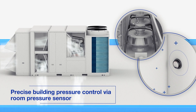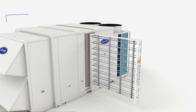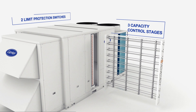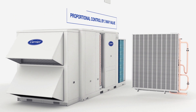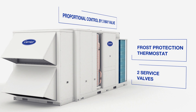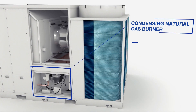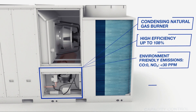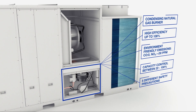The unit also supports building pressure control and ease of service. The heating requirement can be met in winter with electric heater and hot water coil options, either as a main heater or an auxiliary heater. In addition, the heating requirement can be met by environmentally friendly natural gas heater options, which have integrated condensing technology and low emission.